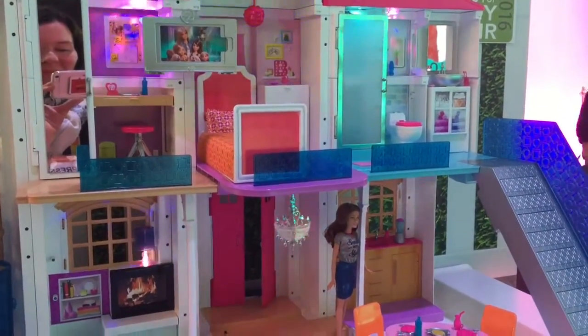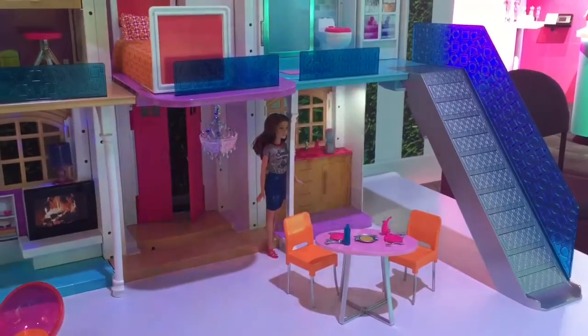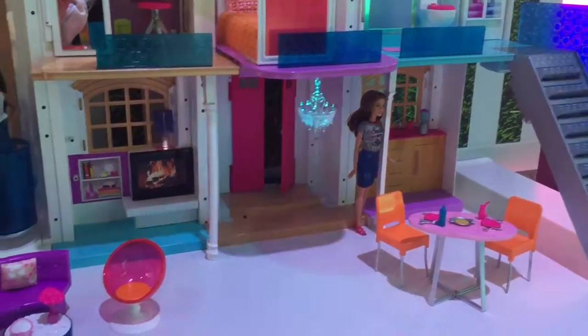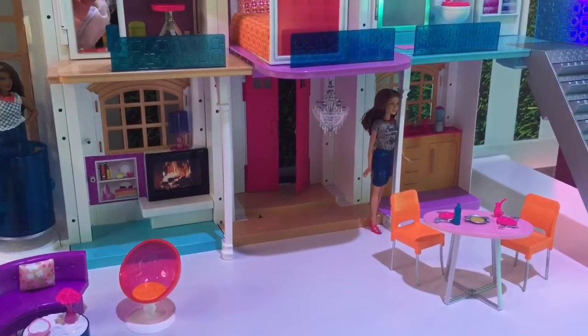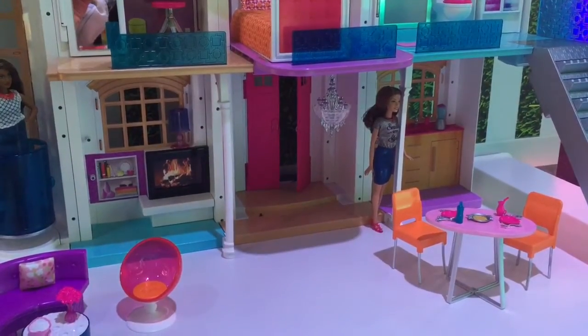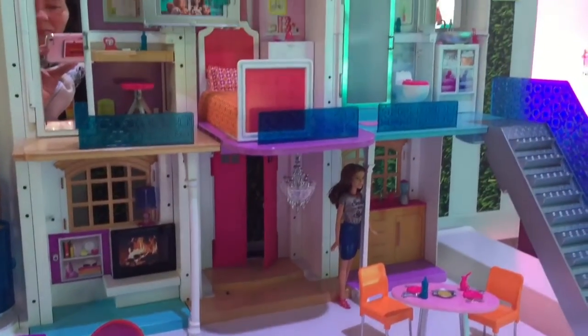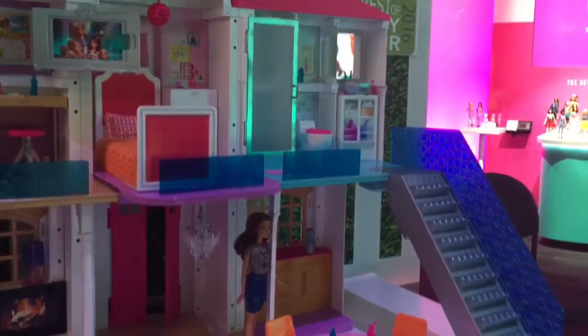So in dance party mode you see lots of fun lights and sounds. Our stairs over there can turn into a slide, and our chandelier has the ability to spin. We also have a fourth mode of play which is completely customizable. Within the Hello Dream House app, you can customize what lights and sounds play in your mode of play. Hello Dream House is available this fall 2016.